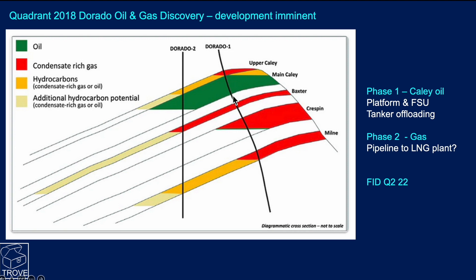The first Dorado well found hydrocarbons in those sands and a contact in the Crespin, then drilling on down encountered more hydrocarbons. Dorado 2 had no expectation of finding hydrocarbons in the Crespin, but the Mill sandstone actually proved up a substantial hydrocarbon column in that particular sandstone.